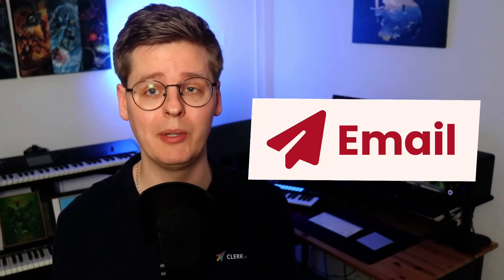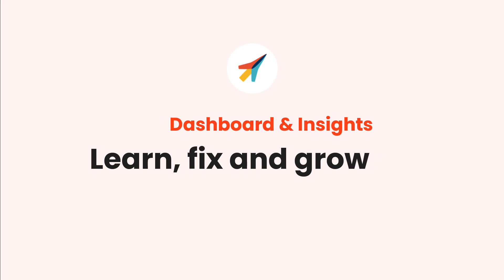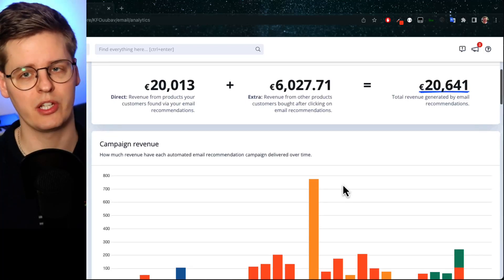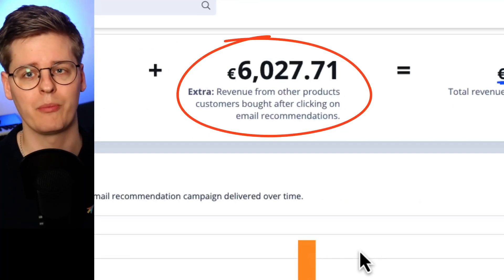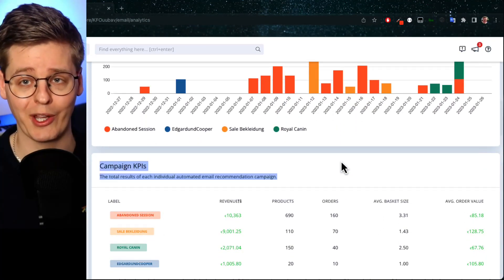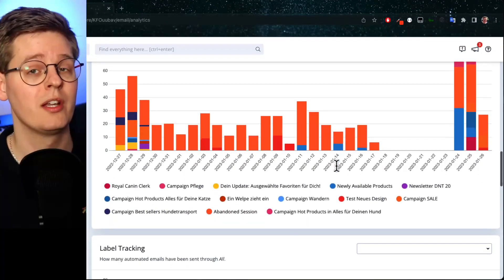We highly recommend combining email with our advanced audience tool — check the link in the description for more info. With its dedicated dashboard, you can monitor your email performance closely. You can see the revenue generated when recipients bought the exact products shown by Clerk.io, and the ones where they clicked through the email and bought something else on the webshop. You can even see a full overview of every single email sent from Clerk.io and the recommendations you include in your existing emails.